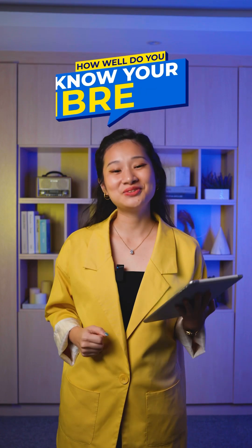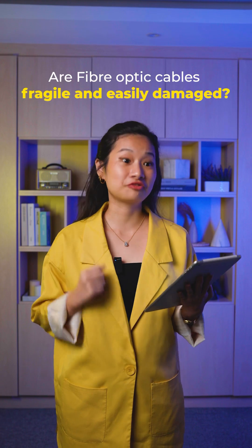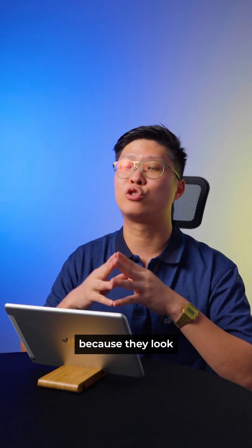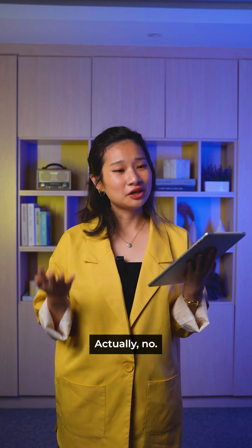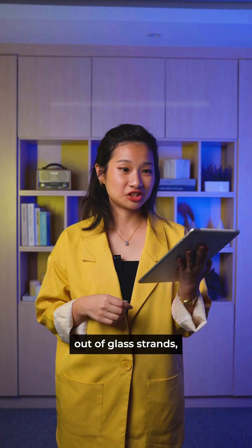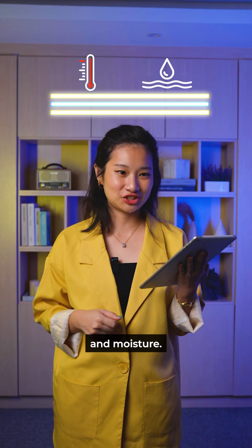It's another episode of How Well Do You Know Your Fibre? Firstly, are fibre optic cables fragile? Yes, because they look super thin and transparent like a fishing line. Actually, no. While they are made out of glass strands, they have a protective coating which makes them hardier to extreme temperatures and moisture.